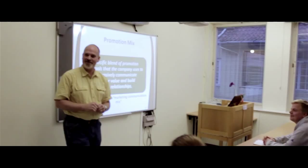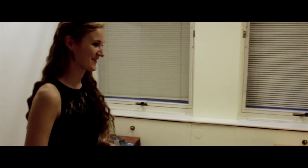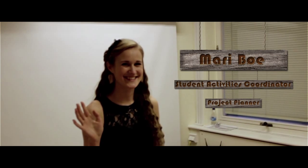Right next to the main classroom we find another classroom, and here we have Mari engaging with some of the students. Mari is the project planner and student activities coordinator at ACN. She works very hard to create an active and engaging student life and she always manages to come up with new and exciting events.